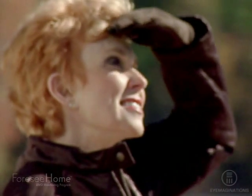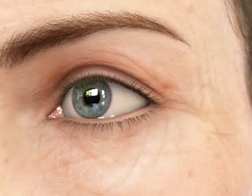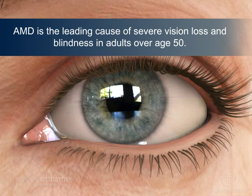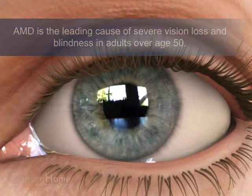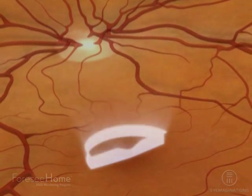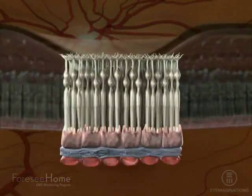Are you or a loved one at risk of vision loss from age-related macular degeneration? AMD is the leading cause of severe vision loss and blindness in adults over age 50. It causes damage to the part of the retina called the macula, which is responsible for detailed central vision tasks like reading, driving, and facial recognition.